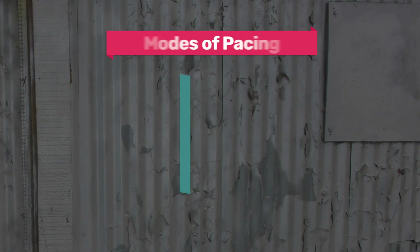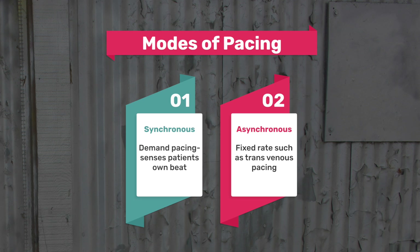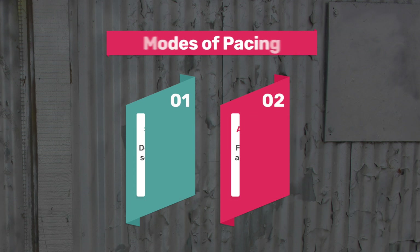As a quick review, something you may be tested on in your exams is understanding the two major modes of pacing. Synchronous pacing is demand pacing — this is temporary pacing where the pacemaker senses the patient's own beats. Asynchronous pacing is fixed rate, such as transvenous pacing.